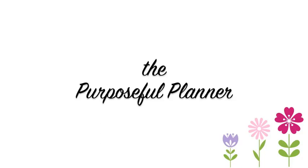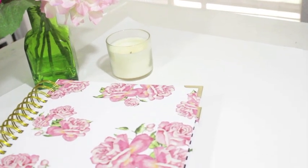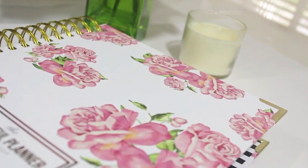I just received in the mail the newest Corey Clark planner, the Purposeful Planner, and I thought I'd share my review. First off, this planner is gorgeous — I love the floral design.